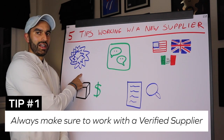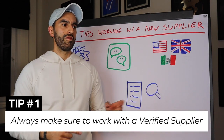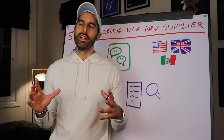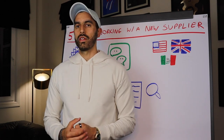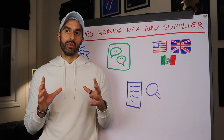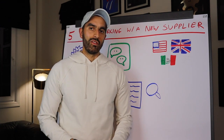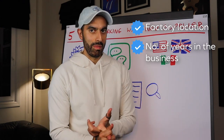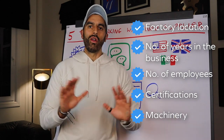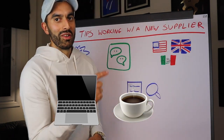Tip number one: always make sure you work with verified suppliers — that blue tick on Alibaba is so important. When you type in a product on Alibaba you might find a thousand suppliers, but you need to make sure the information they provide is verified — their factory location, years in business, number of employees, certificates, and machinery. I'm going to show you on a screen share how to find this information.